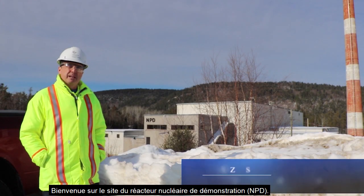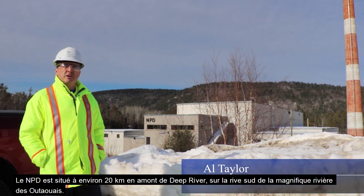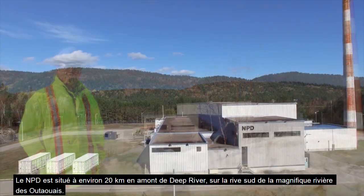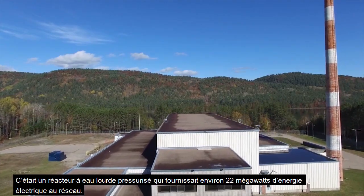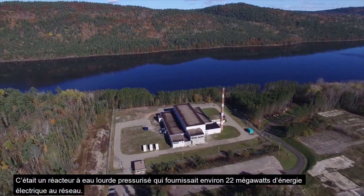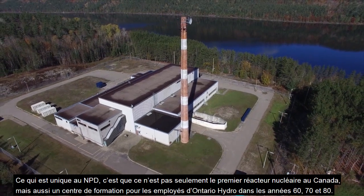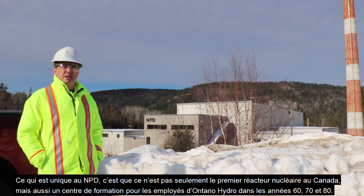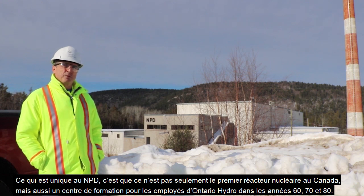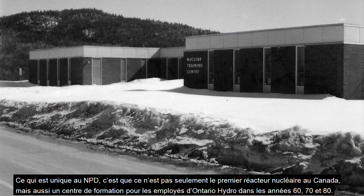Welcome to the NPD site. NPD is located about 20 kilometers upstream from Deep River on the south shore of the Ottawa River. NPD was a prototype CANDU reactor — a pressurized heavy water reactor that produced about 22 megawatt electrical power to the grid. What's unique about NPD is that it was not only the first nuclear power reactor in Canada, but also a training center for Ontario Hydro employees from the 60s, 70s, and 80s.